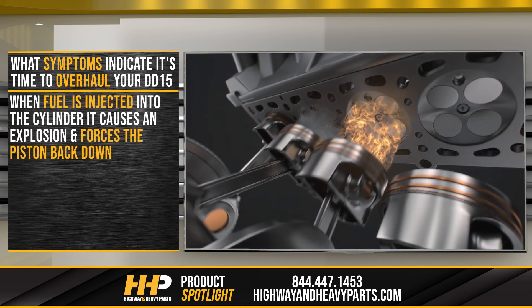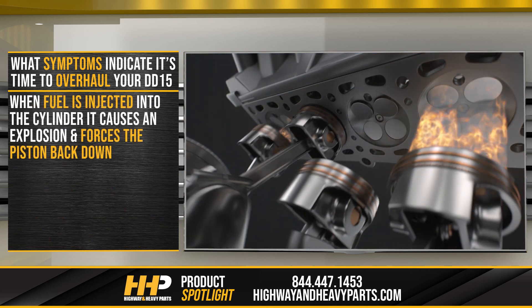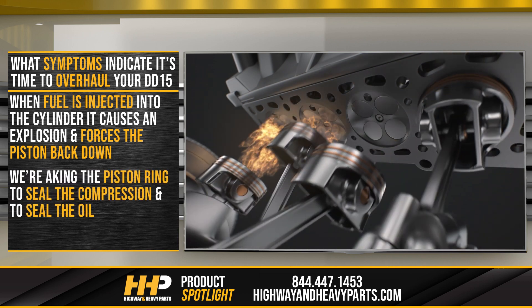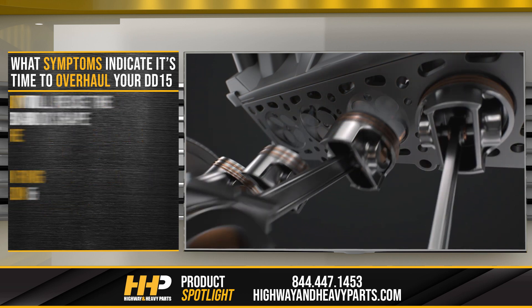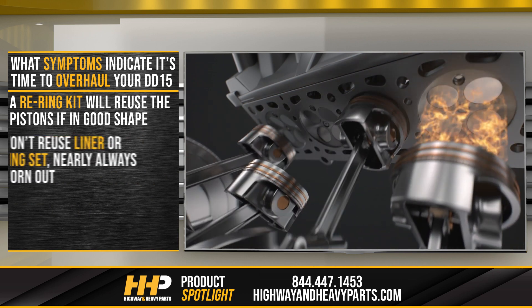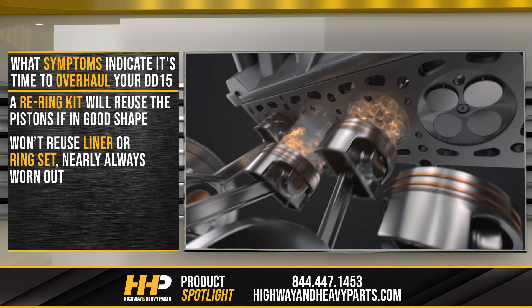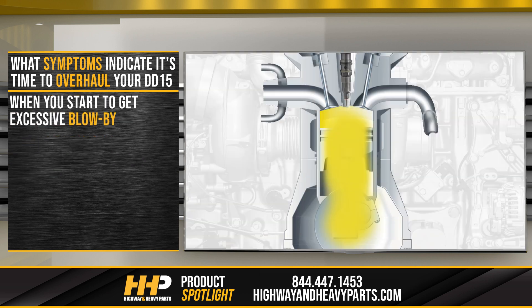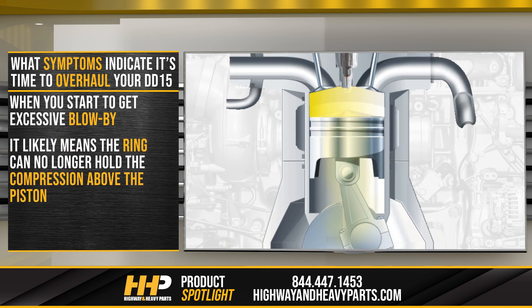When fuel is injected into the cylinder, it causes an explosion and forces the piston back down. We're asking the piston ring to seal the compression and to seal the oil. That's why a re-ring kit will reuse the pistons if they're in good shape, but we won't reuse a liner or ring set — those are nearly always going to be worn out. When you start to get excessive blow-by, it likely means that the ring can no longer hold the compression above the piston.